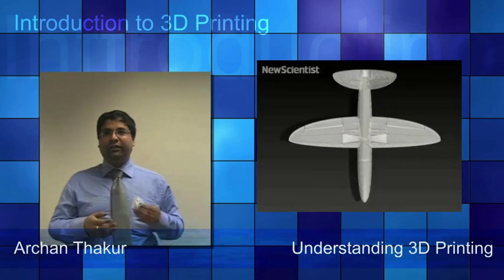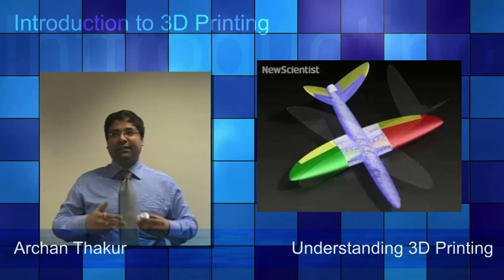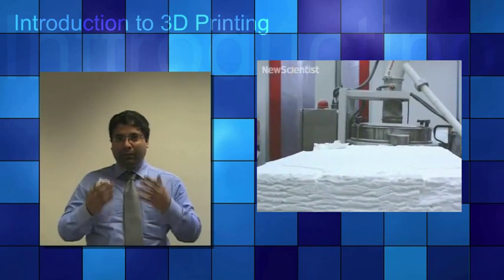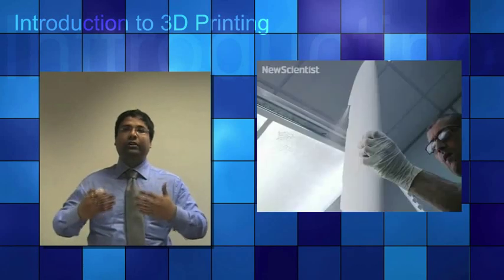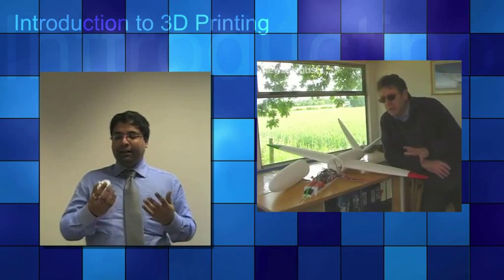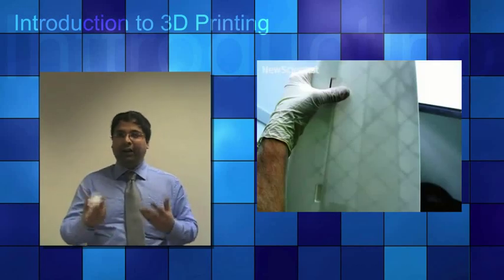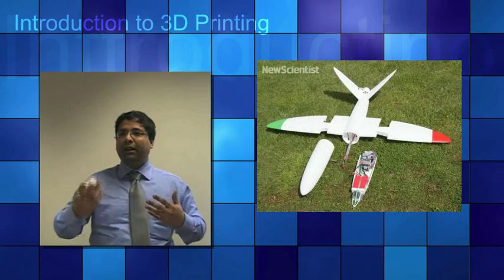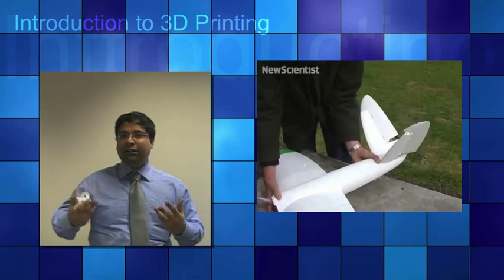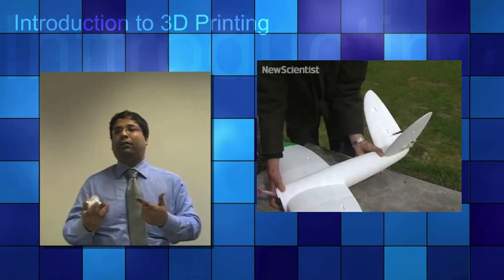3D printing allows designers and developers to go from flat screen to an exact part. With the help of software, the user can use design software to come up with different kinds of designs, then print 3D products, check them, get feedback, change the design, and improve the quality of the product. This ability to quickly refine form, fit and function can significantly affect production costs and time to market.